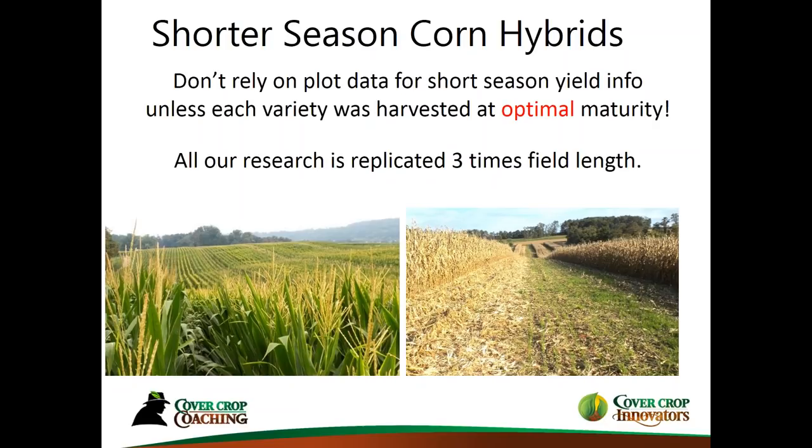I want to impress upon you that this data is replicated three times at field length — and for me, field length is 500 to 1,500 feet long, just to give you an idea. We're not doing little 50-foot or 100-foot plots. So the data we're looking at here is very important. Our target is to harvest at around 20% moisture for our area, which has been determined to be a good compromise between getting it dried down and potential field loss.